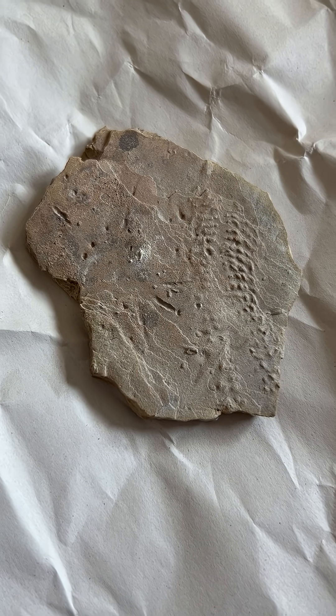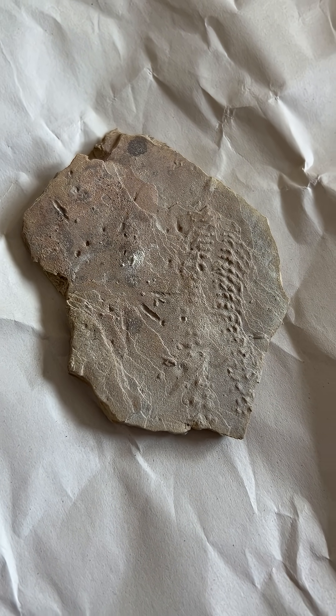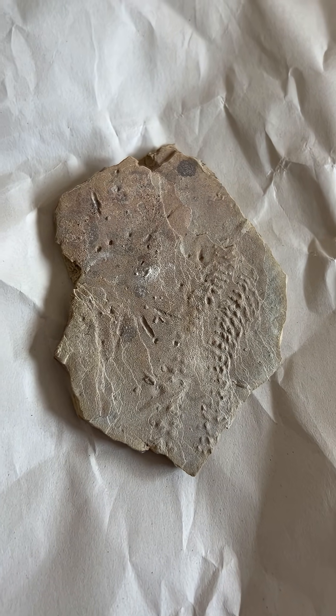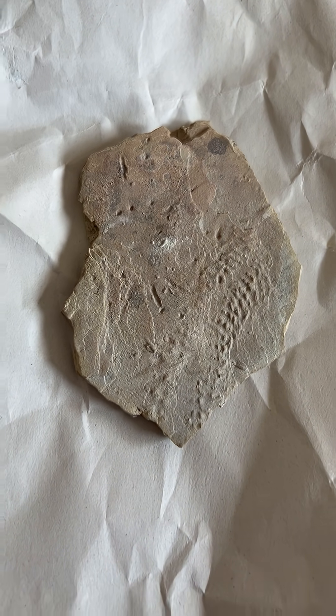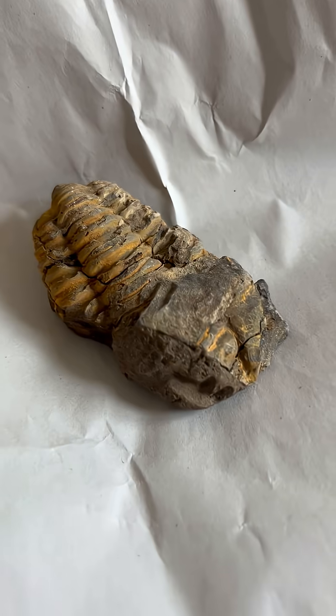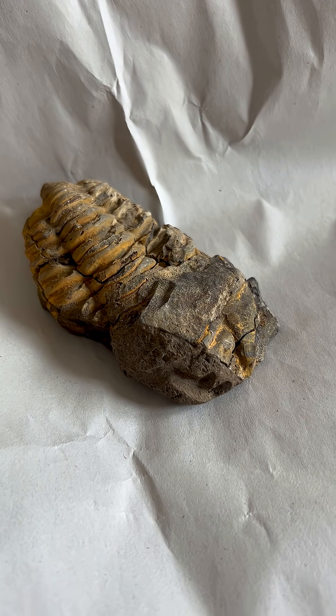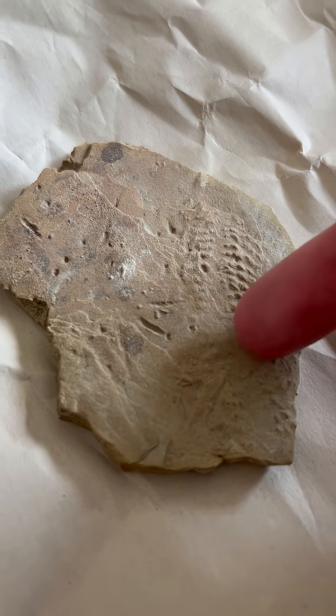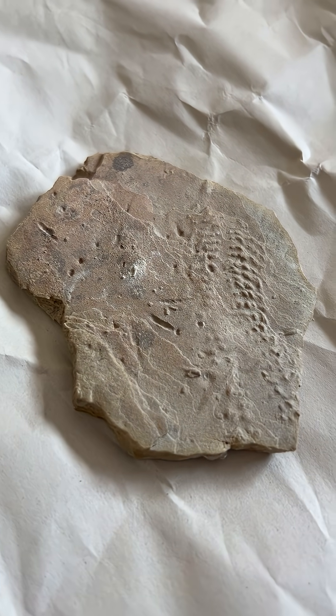such as the crocodile claw marks and dinosaur footprints at Dinosaur Ridge in Colorado, or the sauroposeidon and acrocanthosaurus footprints in Dinosaur Valley State Park, Texas. This happens to be a trilobite trackway created by one of these Paleozoic arthropods, indicated by the little ripple lines on the right side of this otherwise fairly smooth rock.